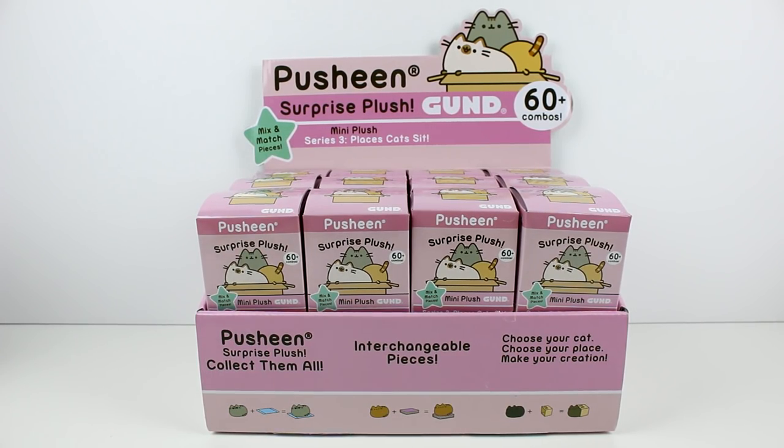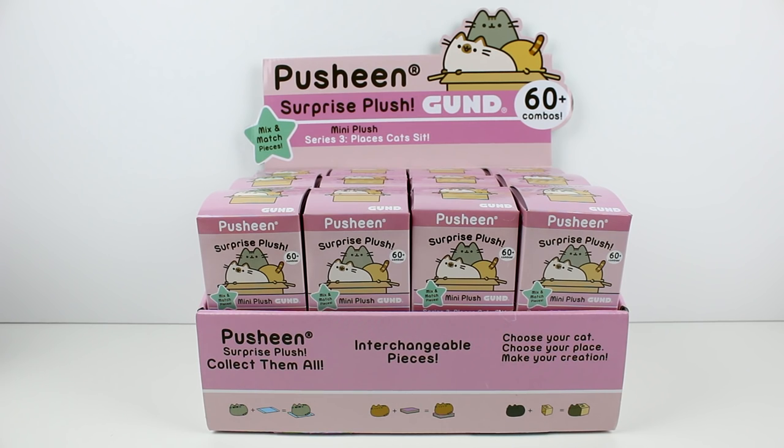Hey guys, I am here with the brand new Pusheen Surprise Plush Blind Boxes. I have an entire case here to open today. These are series three called Places Cats Sit. The first series was Snack Time, the second was Christmas Ornaments, and now we have Places Cats Sit.